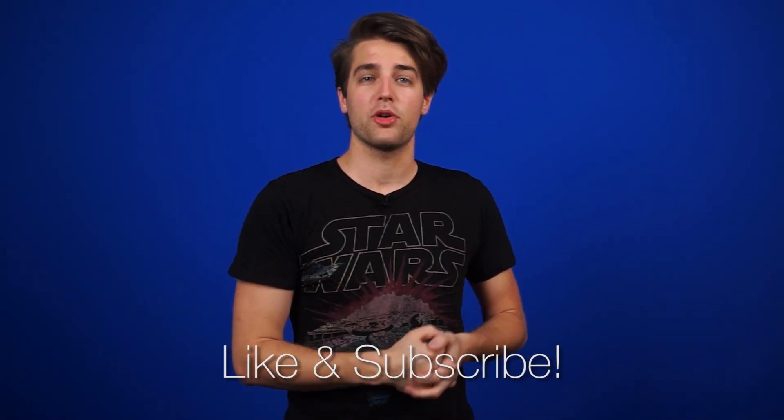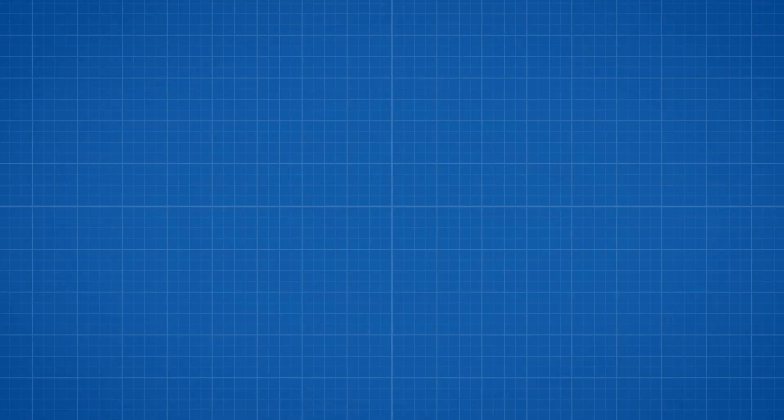Alright, that's it for Netlink Daily, guys. Thanks for watching — don't forget to like and subscribe for more videos like this from NCIX. Oh, I'm getting a call. Hello?